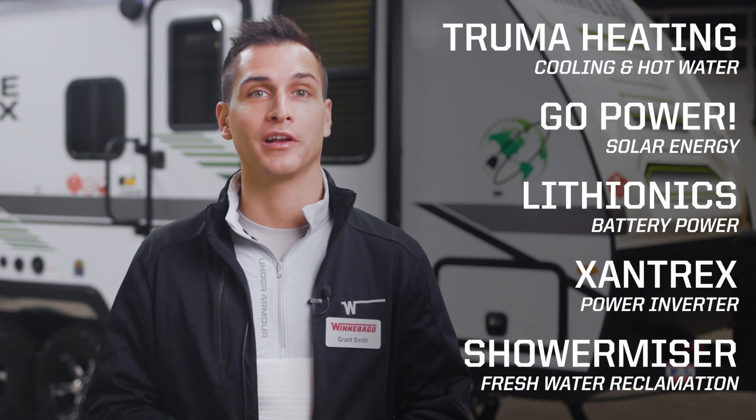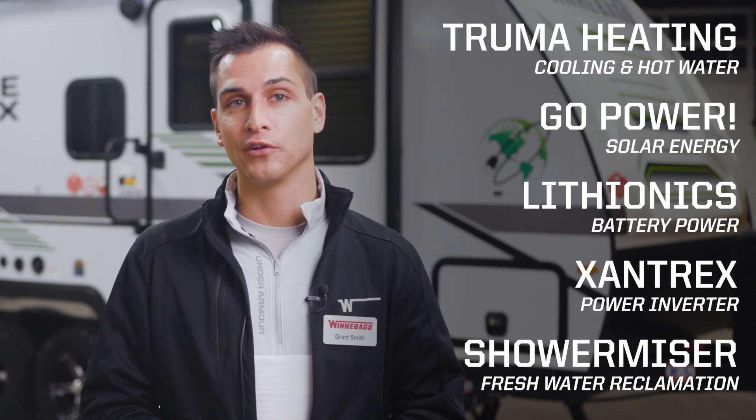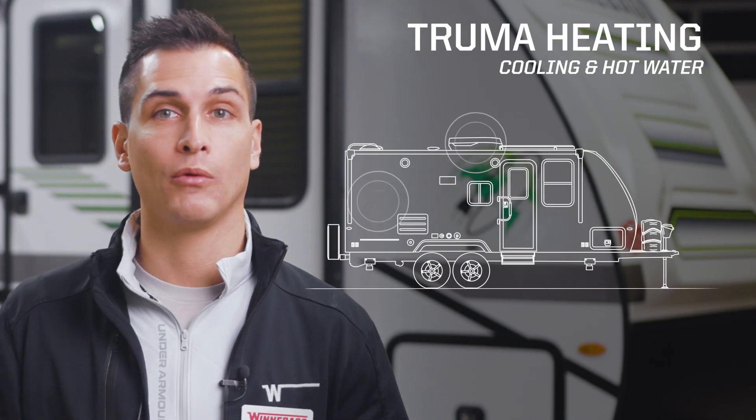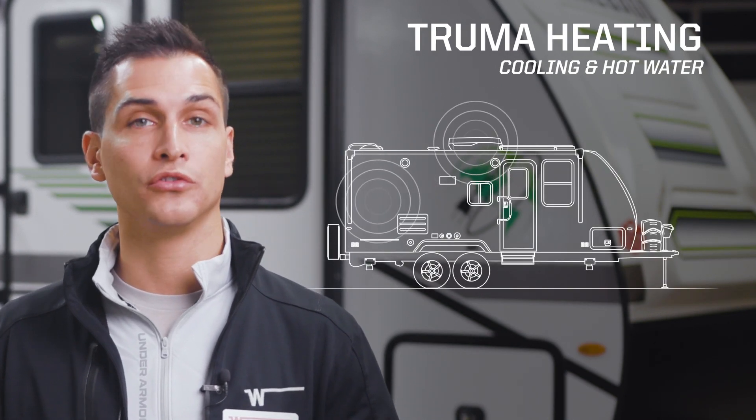The Micromini Flex Package features five advanced technologies that work together and allow you to camp in comfort off the grid for up to five days. These include efficient heating, cooling, and hot water systems, all managed using a single intuitive controller and all built by Truma, a leading supplier of innovative and reliable RV components.